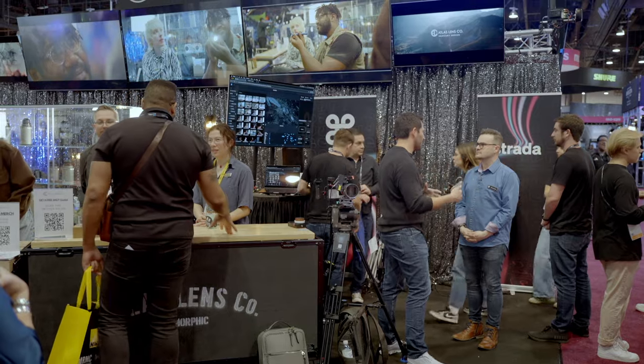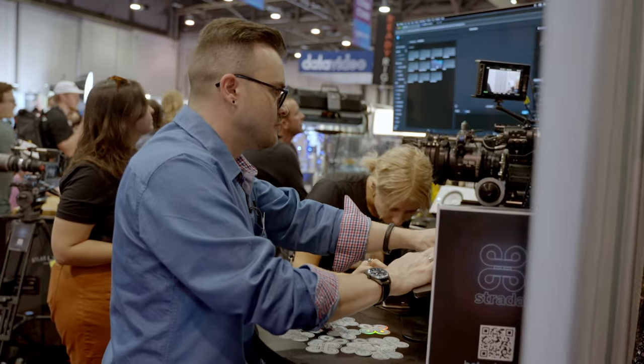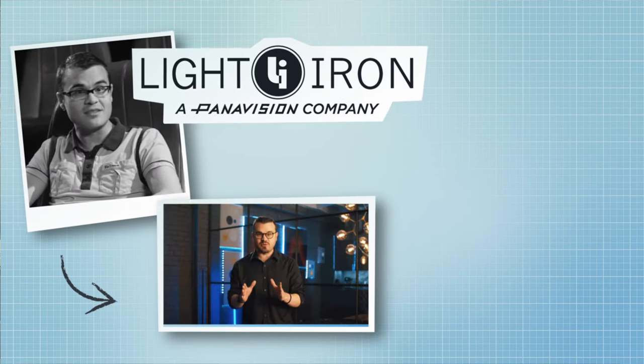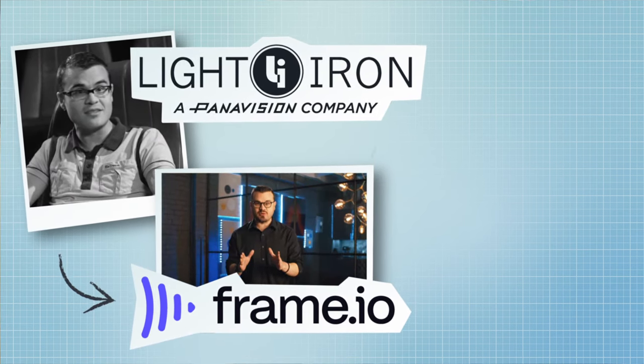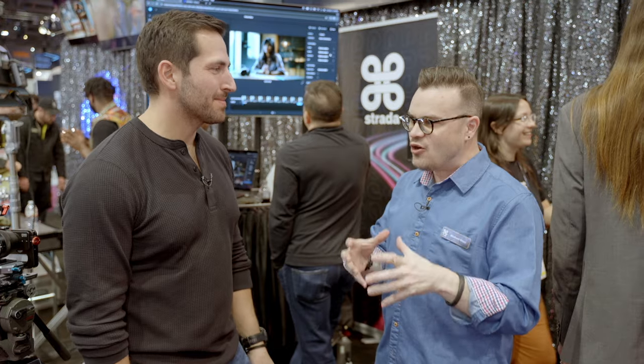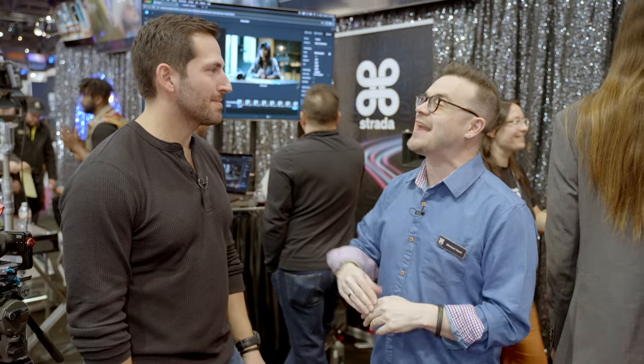One person who is rethinking workflows with AI is Michael Cioni. Michael has a long history in rethinking media workflows, from his first startup Light Iron to developing Frame.io's camera-to-cloud integration, to now focusing on utility AI with Strata. Strata is a cloud workflow platform that's powered by AI.